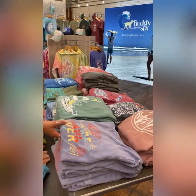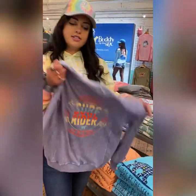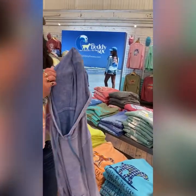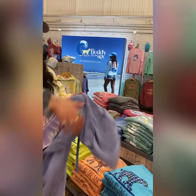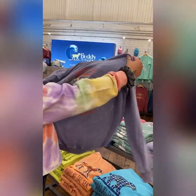Right here we have French Terry, which is a new style for us. It has a very soft hand to it, almost like a knit, and it's not as heavyweight as a lot of our other sweatshirts. This design is called Surfrider.